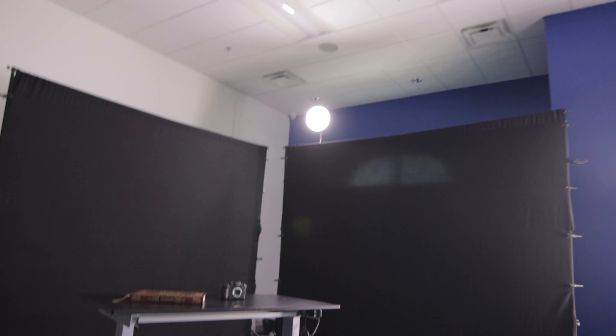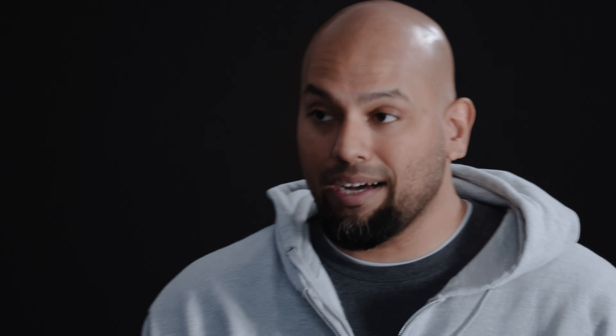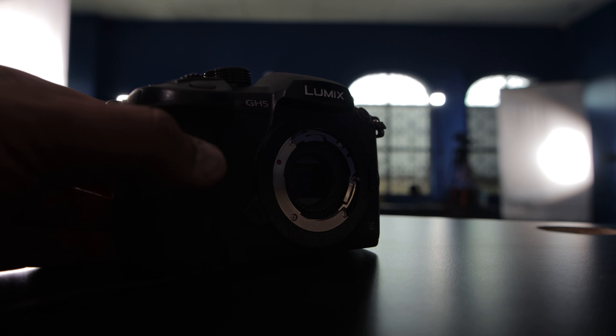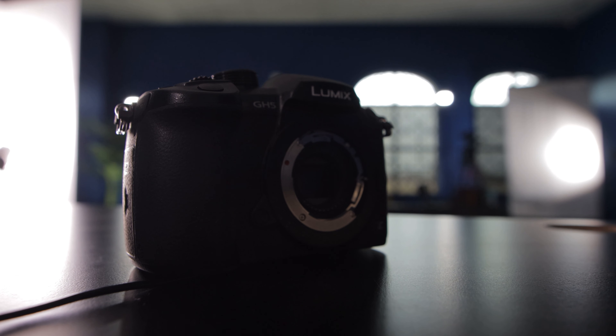Then I've got two Lumix cameras, and I also have this Lumix GH5. I'm a little sad about this one particularly because, as you can notice, the camera lens mount broke. I had the camera in the bag with the lens mounted on there and the bag slipped, and as a result the lens got busted. So I've got to find a replacement for that.